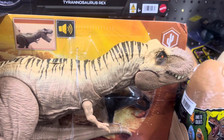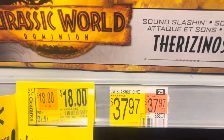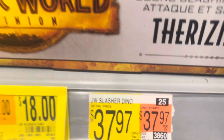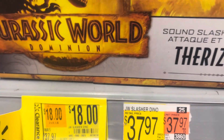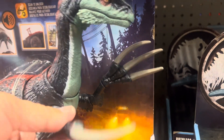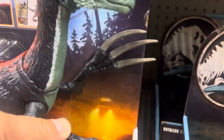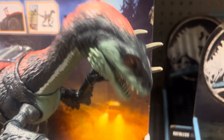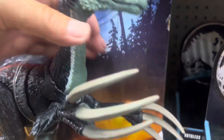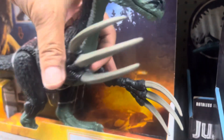Welcome to Jurassic World Toy Hunt here at Walmart. We've got quite a few clearance items here. We got the Sound Slashing Therizinosaurus, original price $37.97, now $18 here at Walmart. It's one of my favorites - you can either push the button in the back or move the neck and it still makes a sound.